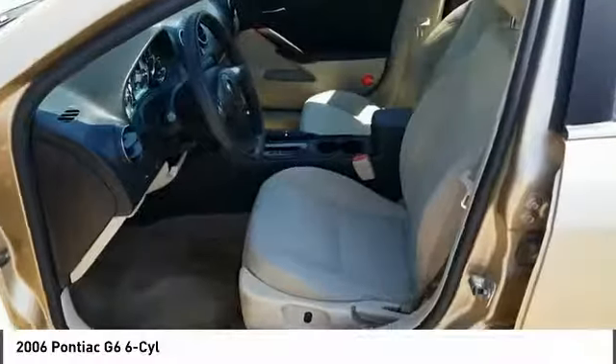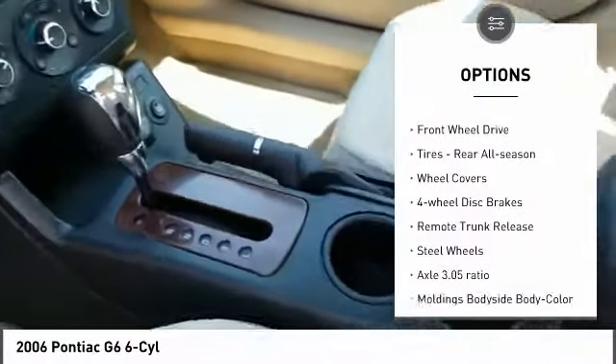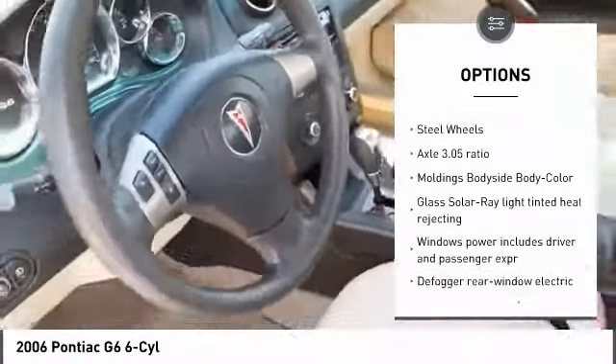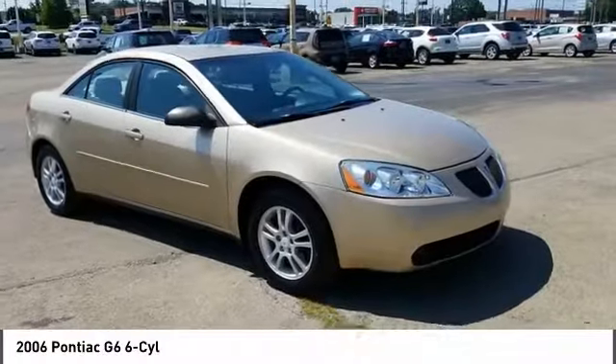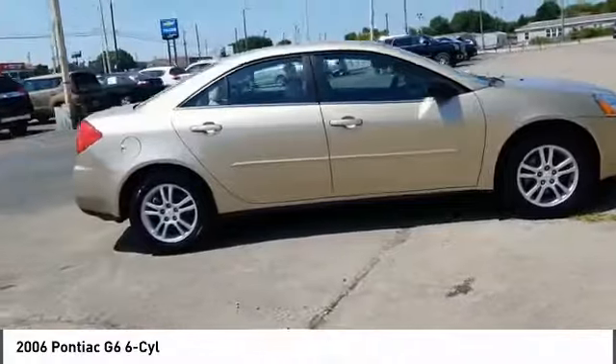Here are some of this vehicle's great options: daytime running lights, engine immobilizer, fog lamps, front all-season tires, FWD rear all-season tires, wheel covers, four-wheel disc brakes, remote trunk release, and steel wheels.